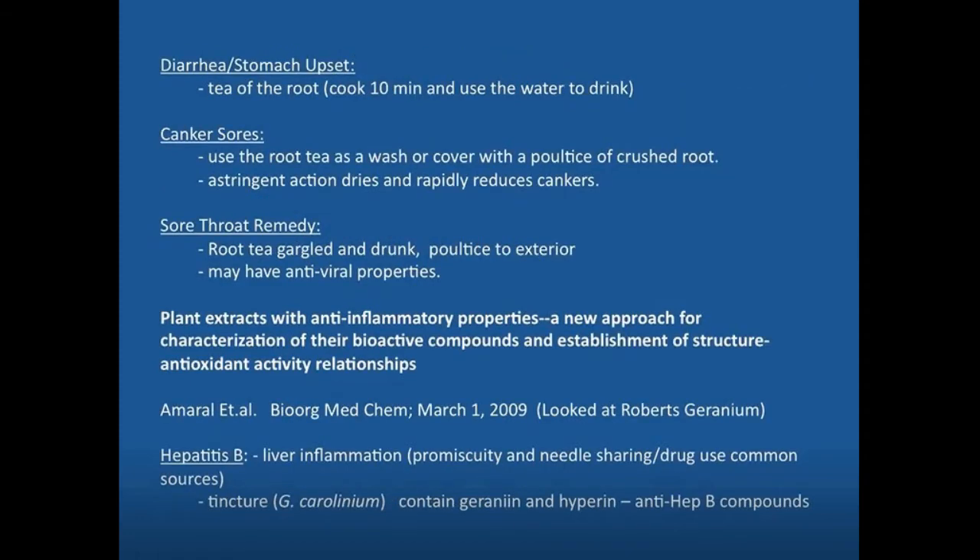It's also helpful for stomach upset and diarrhea. For the tea, cook the root for 10 minutes and then drink the water — so you're using the decoction, essentially the water extract. An infusion is basically boiling water poured over parts of the plant and left to steep before drinking, whereas a decoction takes a longer boiling process rather than just tapering down in heat.